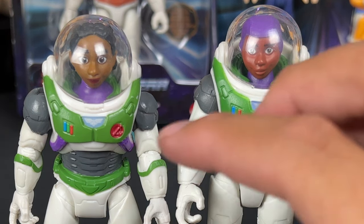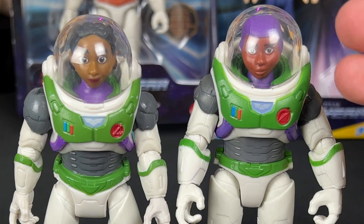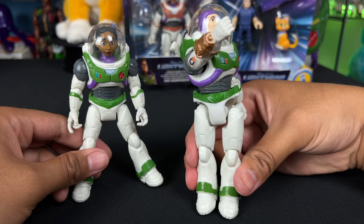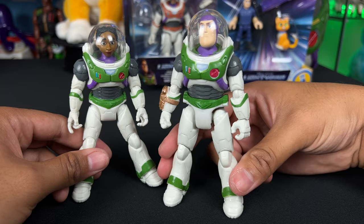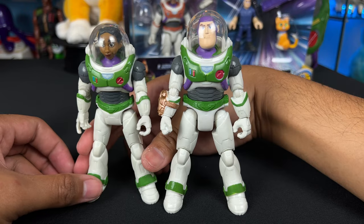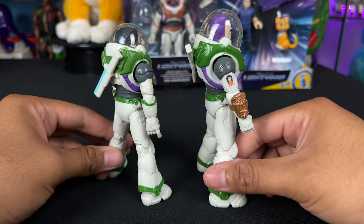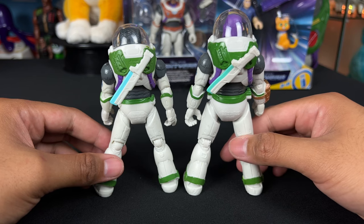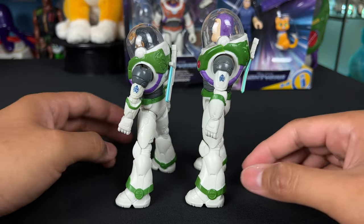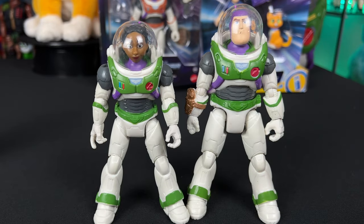You can tell there are slight differences in paint and scaling — the grandmother is taller than Izzy. When you squeeze Buzz's legs, his waist turns as he punches upward in a sweeping motion, while with Izzy Hawthorne there's no waist twist — just the arm going up and down. Mission Equipped Buzz is my favorite five-inch scale Lightyear toy right now, and this Izzy Hawthorne is right up there with it. You can holster the blades on the back of both, which I love. They look really great together and more true to the film.